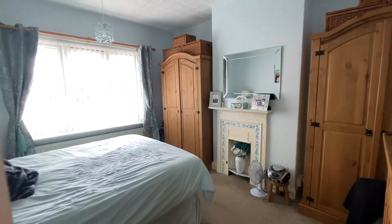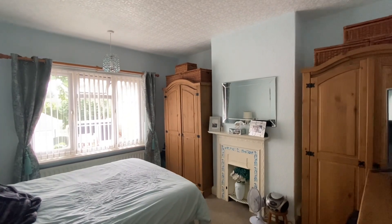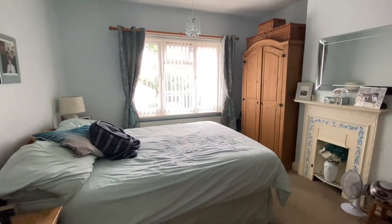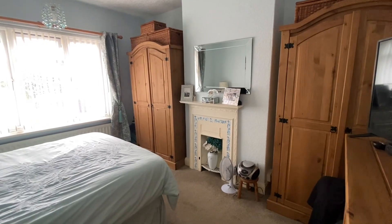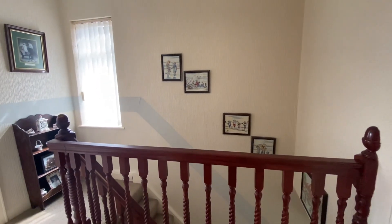Bedroom two is just a slight bit smaller than bedroom number one, with room for wardrobes in the alcoves between the chimney breast. You could fit a king bed in either bedroom one or two due to them being a brilliant size. There is an original fireplace providing the property with a bit of character, and we also have the wooden balustrades coming up the banister which is a lovely feature.